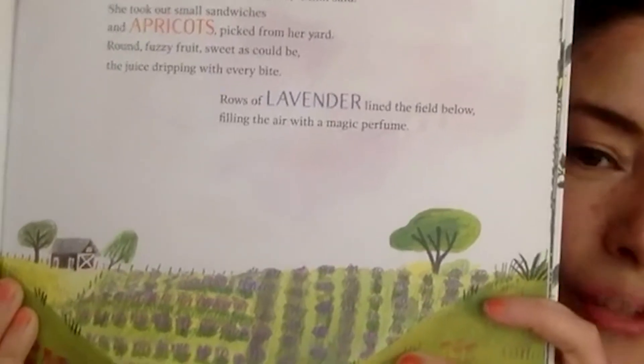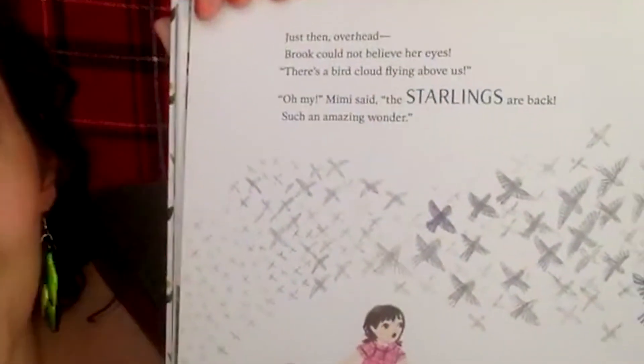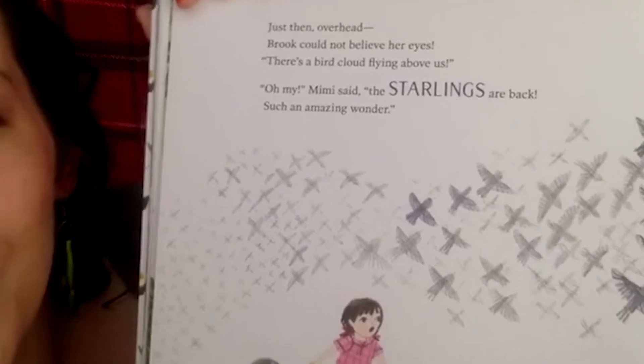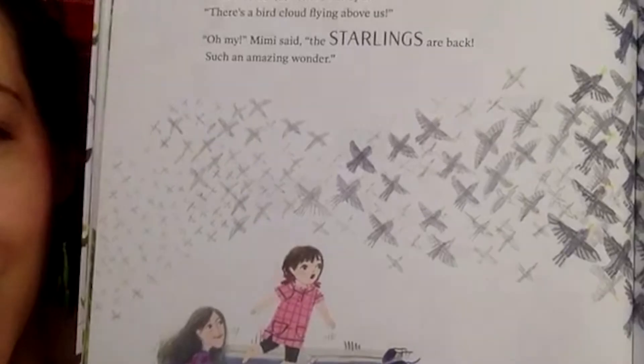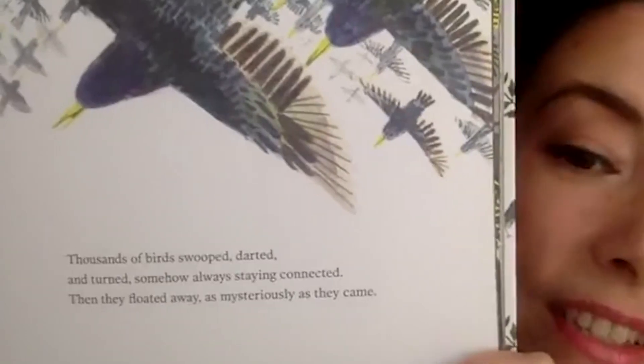Rows of lavender lined the field below, filling the air with magic perfume. Nature is real, and we can also think about what the idea of magic feels like — how it makes us feel like something is truly magic. Just then, overhead, Brooke could not believe her eyes. 'There's a bird cloud flying above us!' 'Oh my,' said Mimi, 'the starlings are back — such an amazing wonder.' Thousands of birds swooped, darted, and turned, somehow always staying connected, then floated away as mysteriously as they came. Magic and mystery.